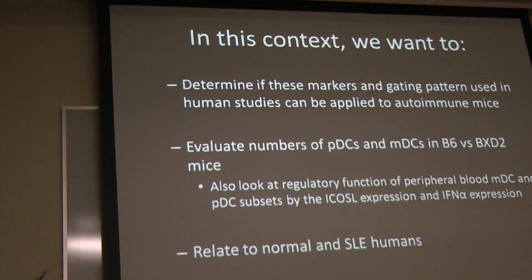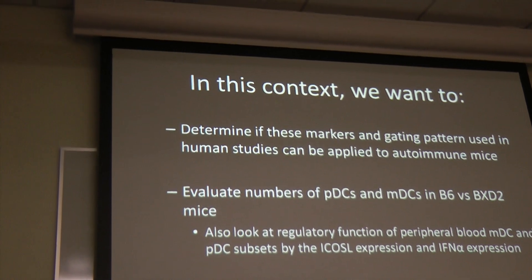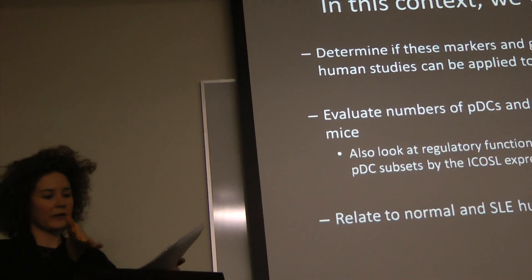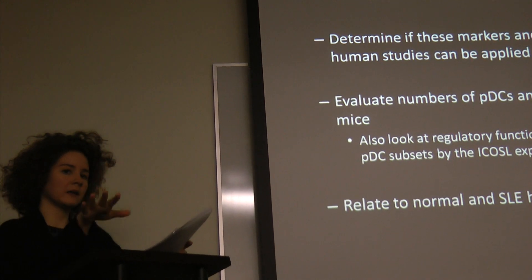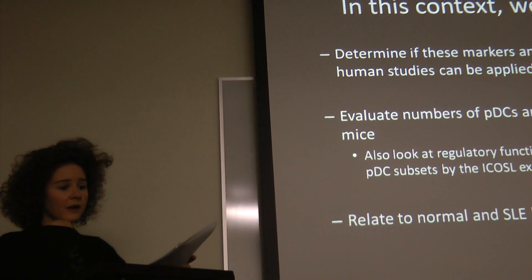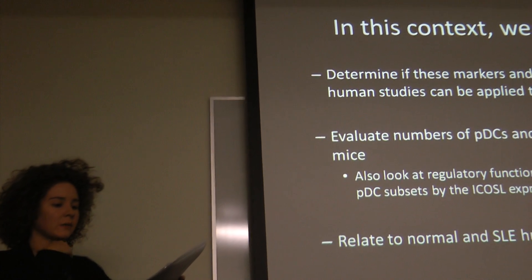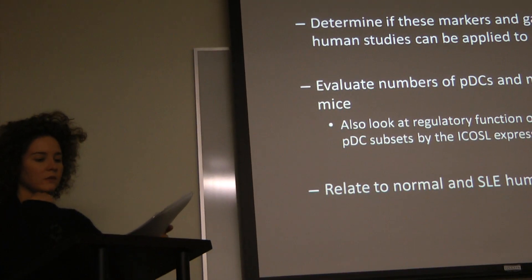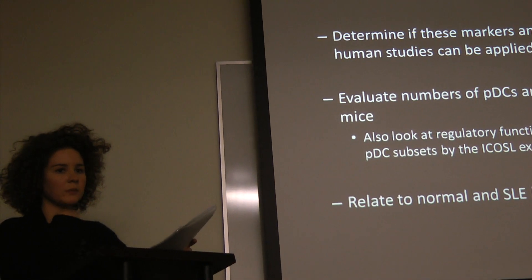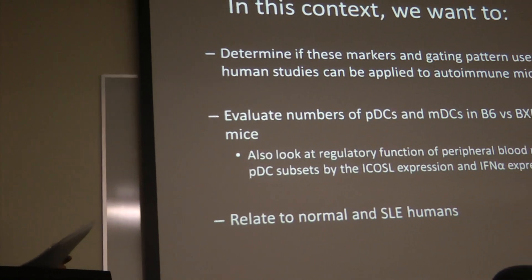Mature PDCs are class II positive — so maybe that's what they're looking at. We wanted to determine if the markers and gating patterns used in that human study could be applied to autoimmune mice. We want to evaluate the numbers of PDCs and MDCs in B6 versus BXD2, and hopefully be able to relate this to human SLE blood cells.